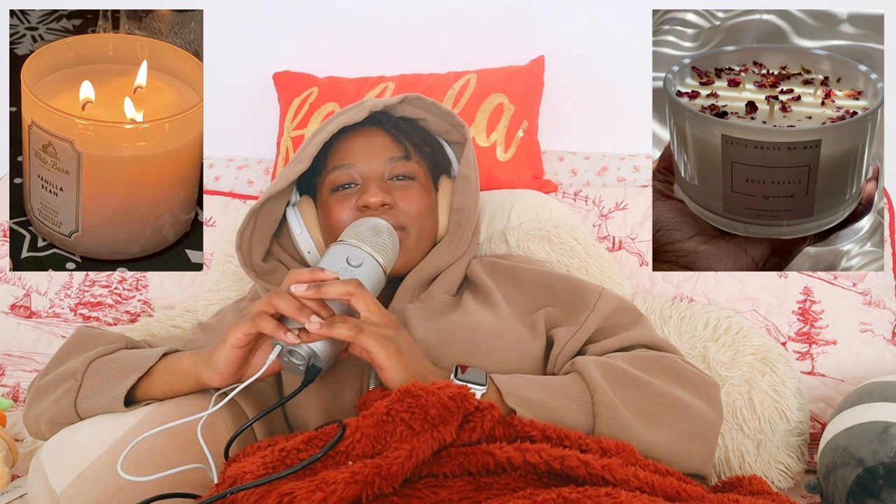Blue light glasses are really great if somebody doesn't have a Kindle and reads on an iPad or phone. I read a lot on my iPad using Libby, and I think blue light glasses would be a cheaper alternative to a Kindle — you could wear them when reading on an iPad or phone. If you don't have the funds for a Kindle, blue light glasses would be a really great alternative.